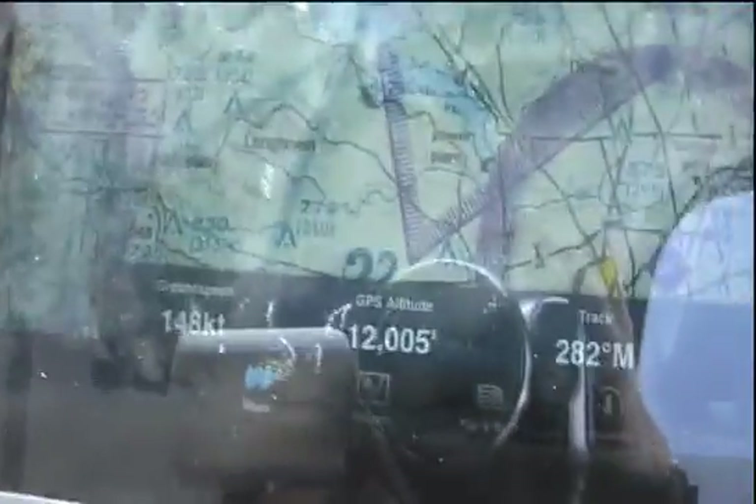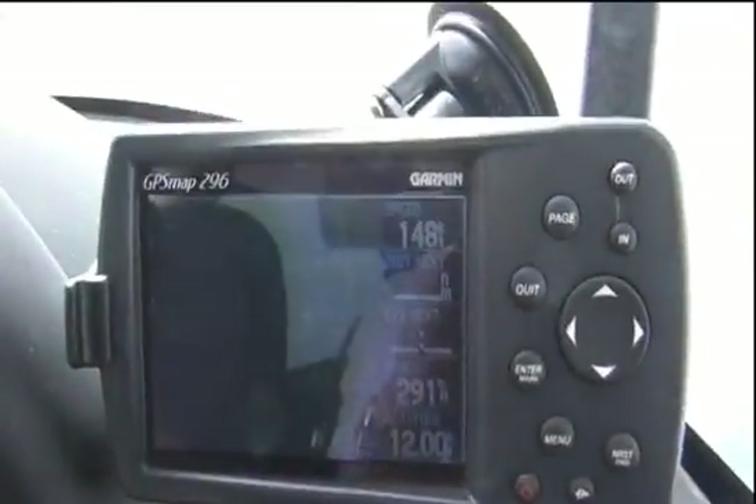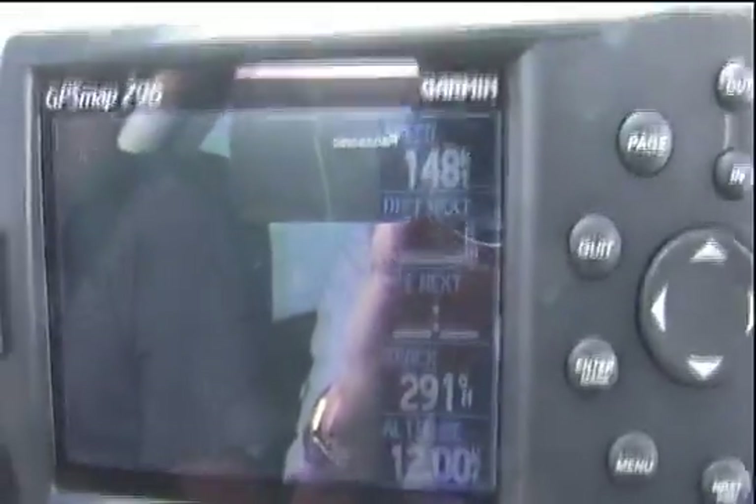One thing I found interesting was that the iPad screen was much easier to view than the GPS Map 296, even with my fingerprints all over it. For one, the iPad screen can be set to a brighter setting, and secondly, you can easily adjust the screen angle of the iPad as needed to reduce glare since we didn't have it in a mount. These combined to make the iPad really quite readable in the cockpit on this partly cloudy day.